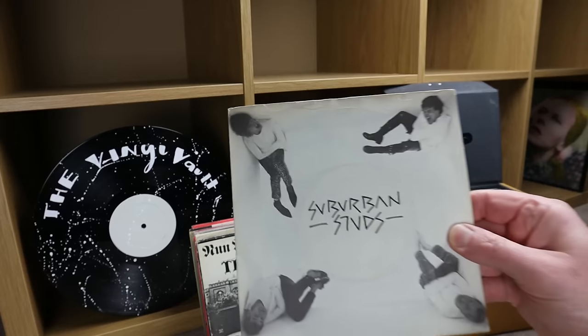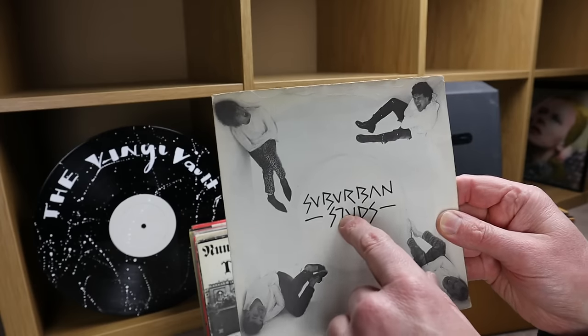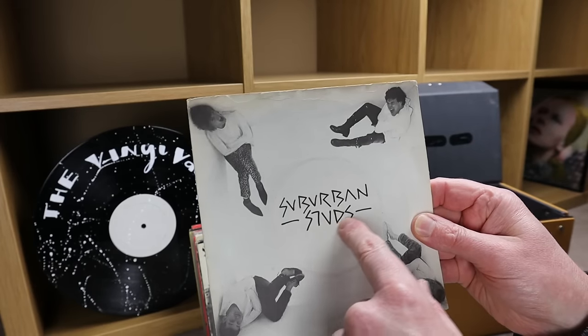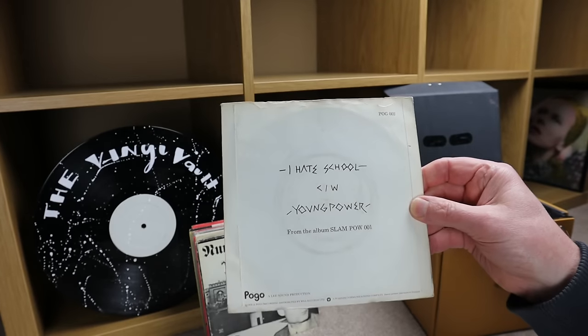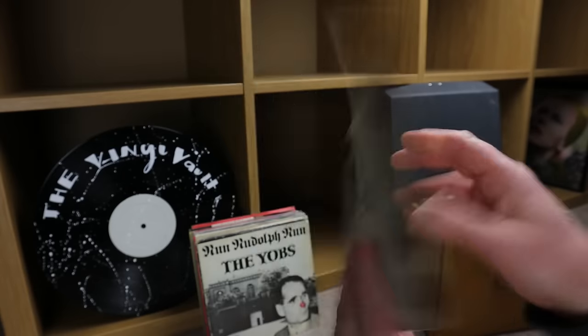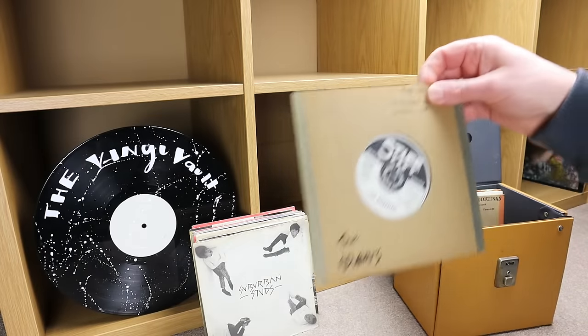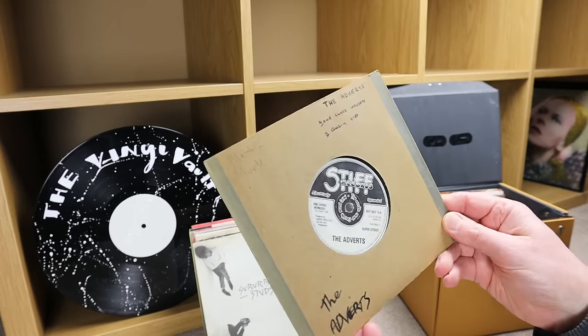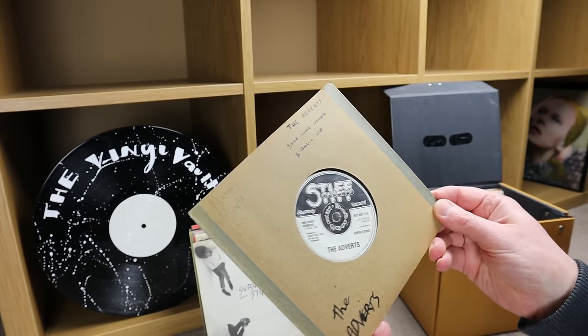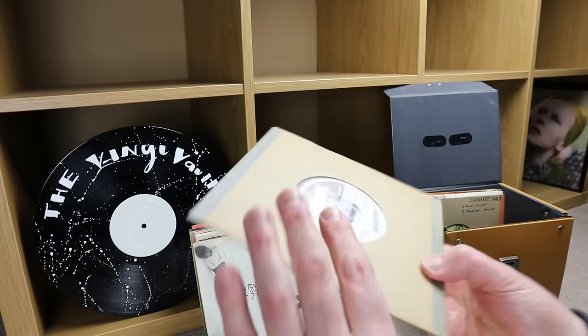There's one with 'Suburban' something on it — I can't quite read it. And one that says 'I Hate School' — I think most people from that period did, 1978. Then one without a sleeve: 'Wonders' by The Adverts on Stiff Records, with 'Quickstep' on the flip.